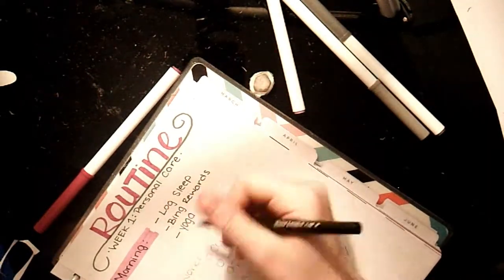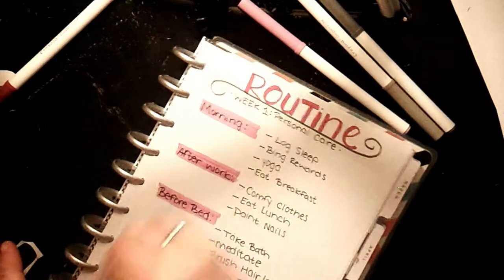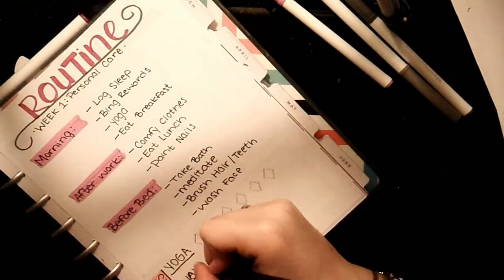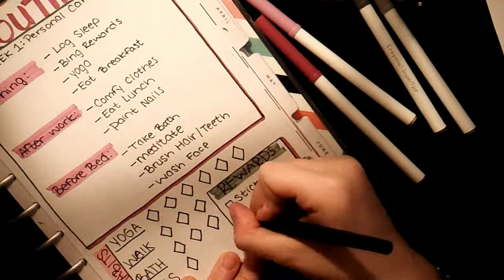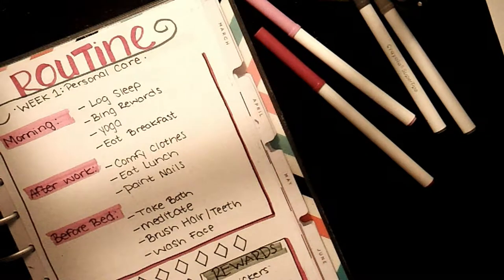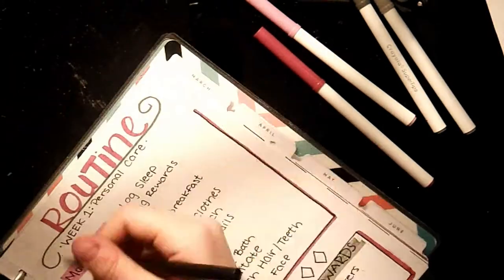For my morning routine I log my sleep, do my Bing reward searches, do yoga, and then eat breakfast. After work I put on comfy clothes, eat some lunch since I usually don't eat throughout the day, and I'll pick a day to paint my nails. Before bed I take a bath, meditate, brush my hair and teeth, and wash my face. The mini habit tracker includes yoga, going for walks, taking a bath, and painting my nails, with little rhombus shapes to track how many times I did each. I also added a rewards box at the bottom so I can reward myself when I complete these tasks — it's important to reward yourself to train your brain to continue doing tasks like this.